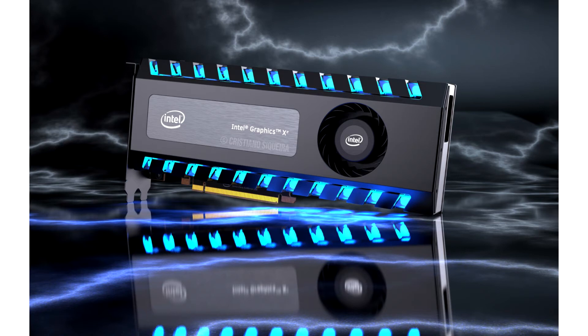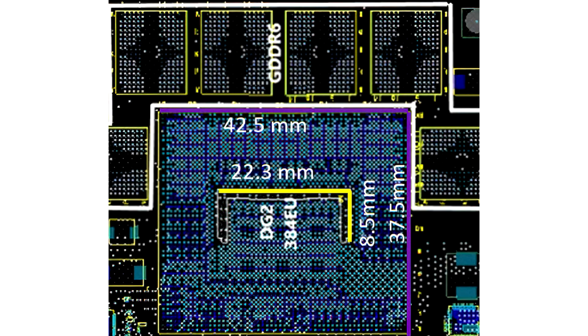The junior representative will receive 96 execution units and the senior one 512 execution units. Intel already offers a 96 EU accelerator as part of the DG1, so you can expect the corresponding DG2 version to be faster, with improved IPC and GDDR6 local memory instead of LPDDR4X.